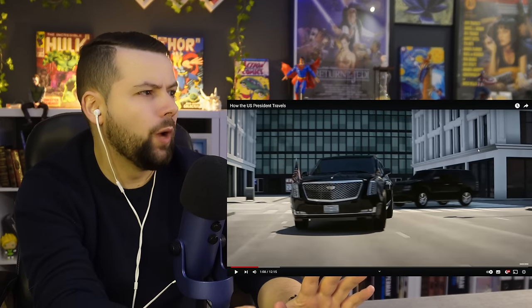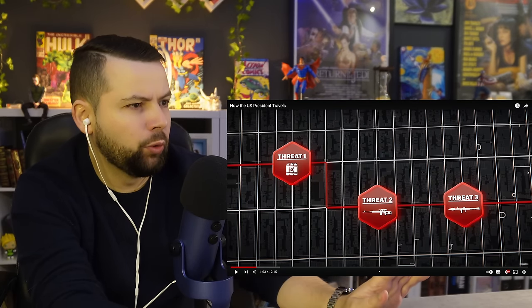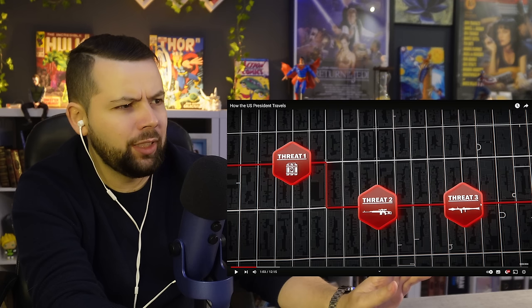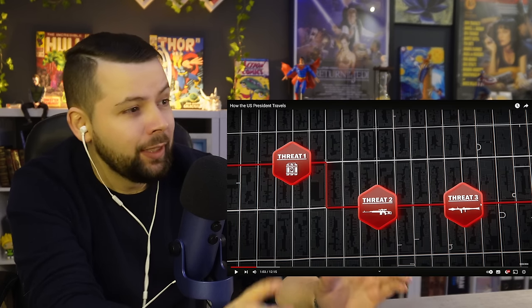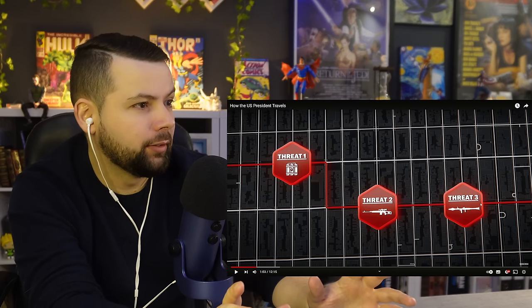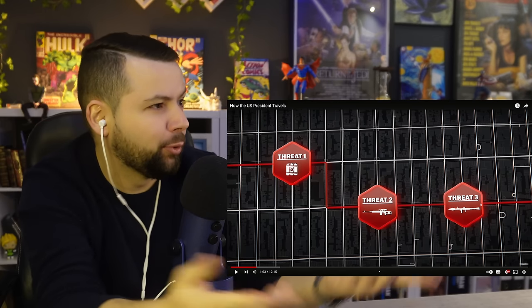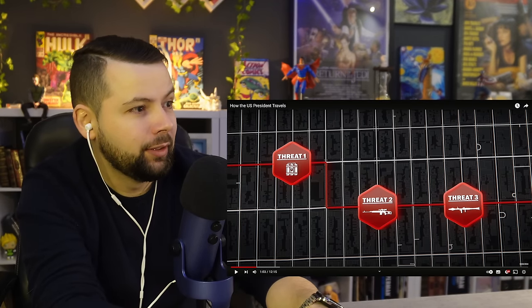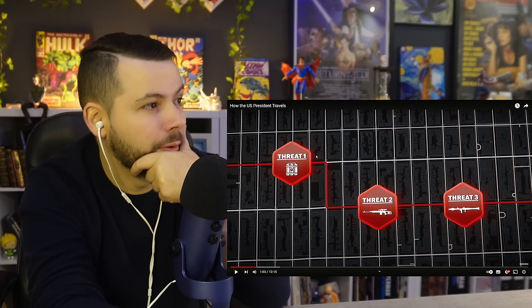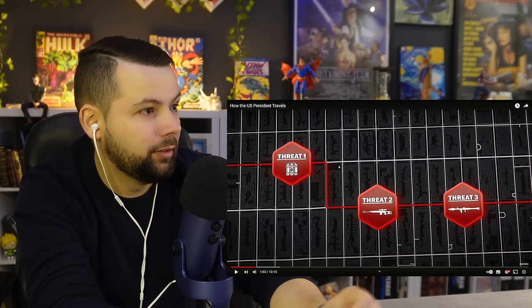Okay, so threat number two and threat number three — I can see how you guys stop them. Actually, I cannot, but I don't know. Maybe a different sniper snipes both — yeah, job done. But threat number one, dude, I don't know. If the explosive is already there, I don't know.